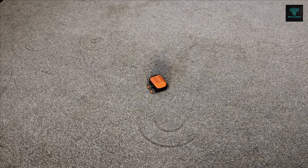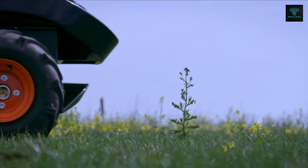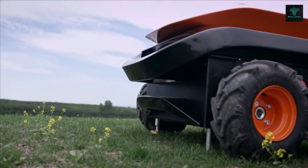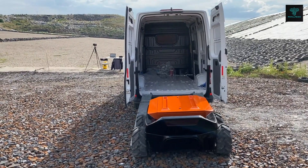Capable of detecting leaks in surfaces like sand, gravel, and clay, E-Rover ensures the integrity of covered membranes with unmatched precision. This robot's ability to operate autonomously simplifies and accelerates the leak detection process, reducing human labor while increasing accuracy.